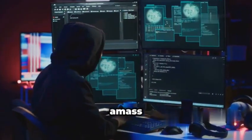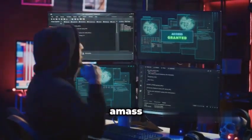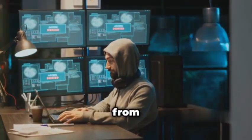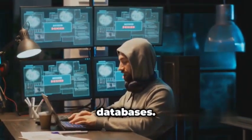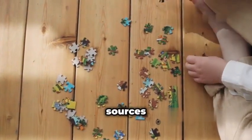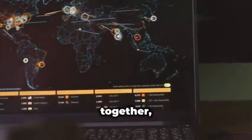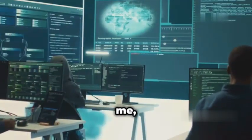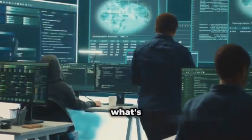But what makes Amass so special? Well, unlike your typical subdomain scanners, Amass doesn't just rely on one source of information. It's like a bloodhound sniffing out data from search engines, certificate transparency logs, and even those juicy passive DNS databases. Think of it like piecing together a puzzle — Amass meticulously gathers all these pieces, throws them together, and you've got yourself a complete picture of your target's attack surface. You can't very well protect yourself if you don't know what's out there.